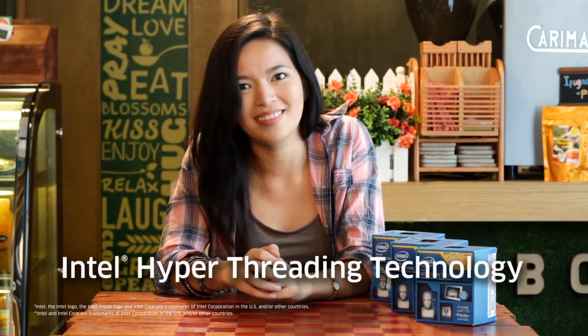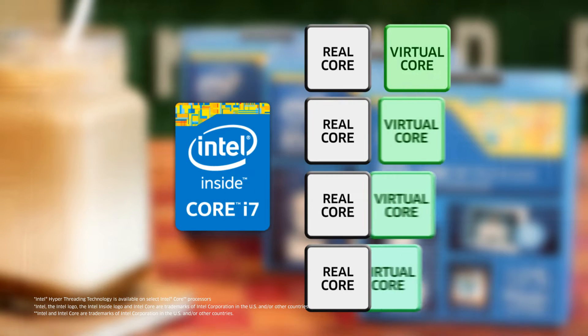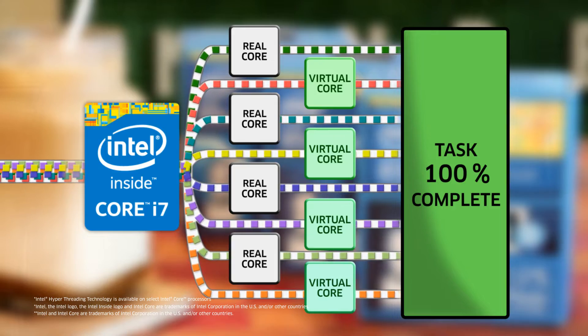Very demanding applications like video editing and graphic-intensive games are what the Intel Core i7 is built for. And not only does it have Turbo Boost, it also has Hyper-threading. Hyper-threading allows your computer's operating system to see two cores instead of one, by generating a virtual core for each real core. So the Intel Core i7, which has four real cores, acts like it has eight. As such, the workload can be shared between more cores, and thus a task is completed much faster.